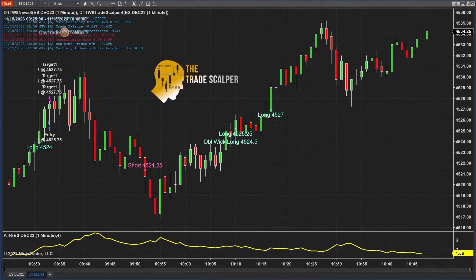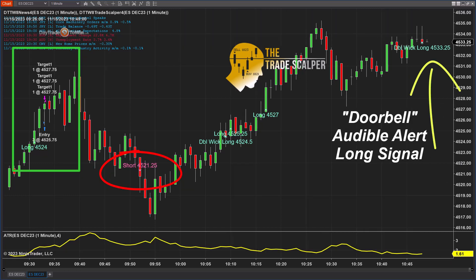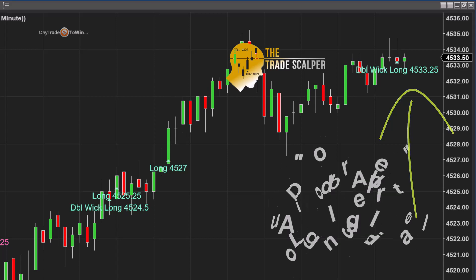I'm back. It's been about an hour and we have a lot of good signals here. Starting off with that first trade taken at about 9:30 — that was good. Then we have a short at 4521.25, and I got the emails — that was a good short trade. We have three other long signals in the middle of the chart at about 10:10. And now we just have a new long signal, a double wick long at 4533.25. This is the latest signal live — I'm going to try to take this trade now to go long.